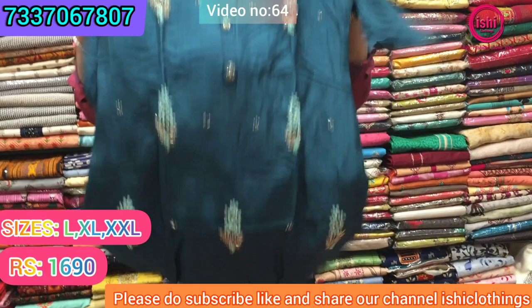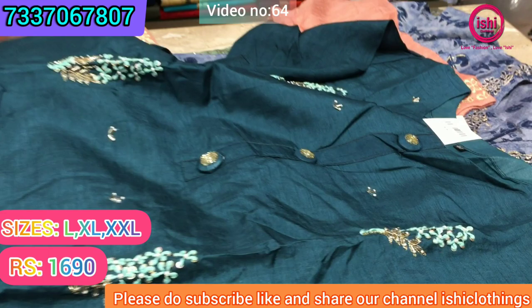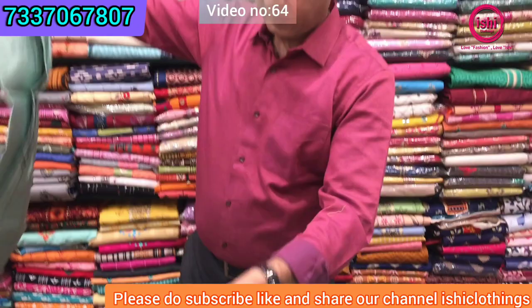Again this is on dola — lovely handwork, very beautiful hand work. Zardozi is there, French knot is there, a little bit of bead work. And again a lovely dupatta with this in contrast. Very beautiful item, good for party wear. The price range is ₹1690 and size available are L, XL, and double XL.